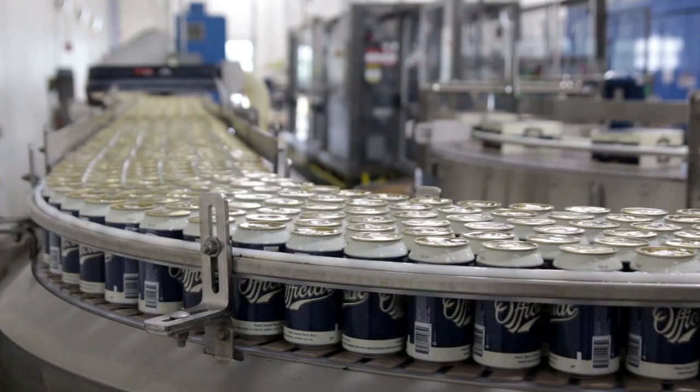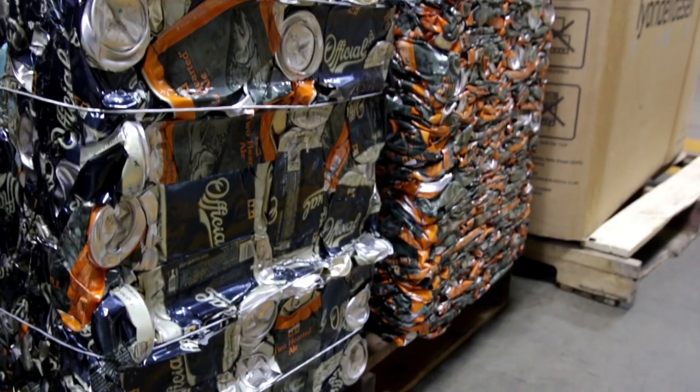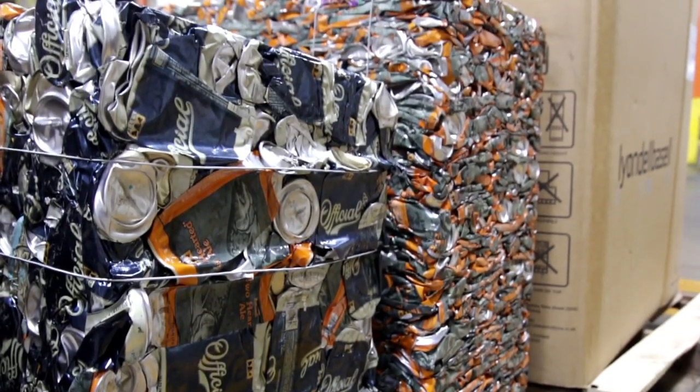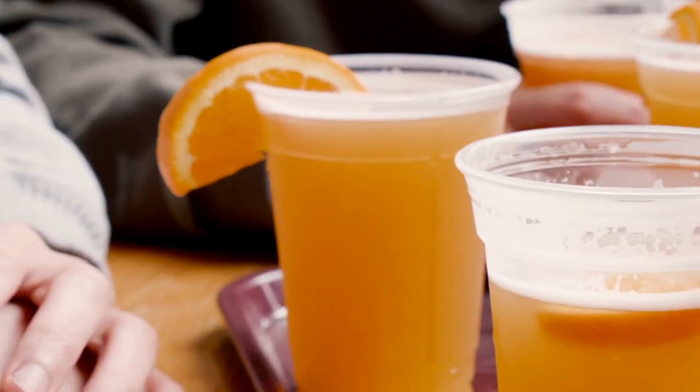Hey everybody, I'm Megan Kaiser, the environmental engineer here at Bell's Brewery. Here at Bell's, we're always looking for ways to reduce our environmental impact from our brewing, packaging, and shipping processes. One of those areas that we focused on is our brewing wastewater.